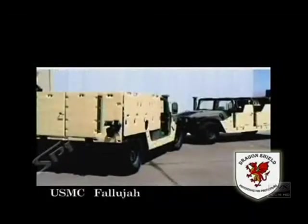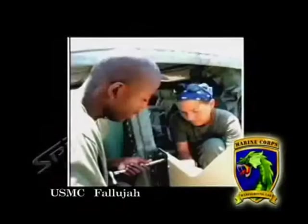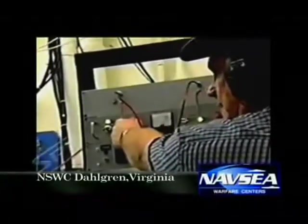When the Marine Corps needed to upgrade protection on its vehicles, armor was scarce. They wanted to fix it in place within a few weeks. Researchers at the Dahlgren, Virginia Naval Surface Warfare Center stepped in and worked seven days a week to find a solution.